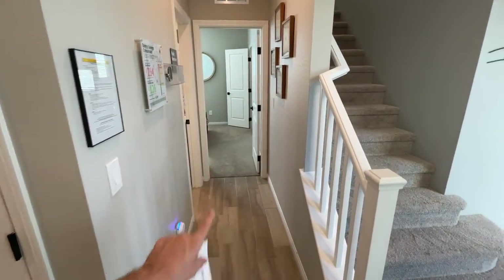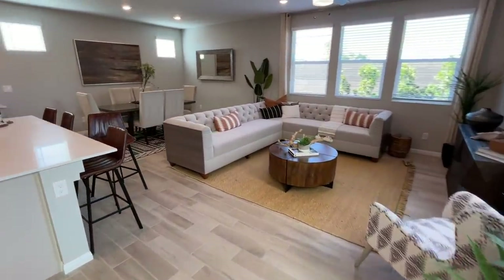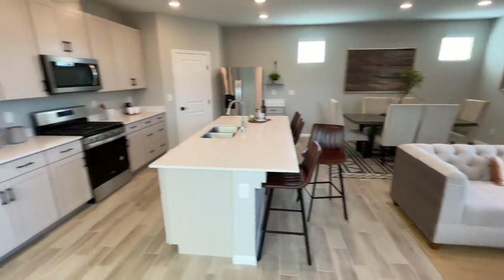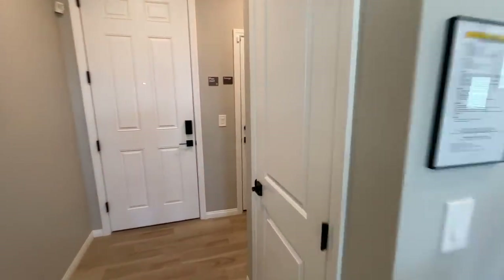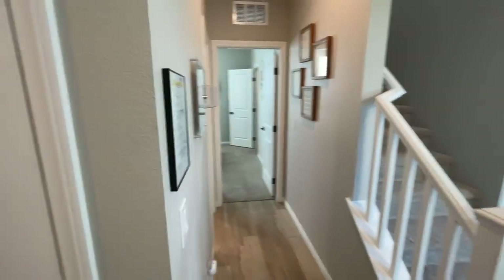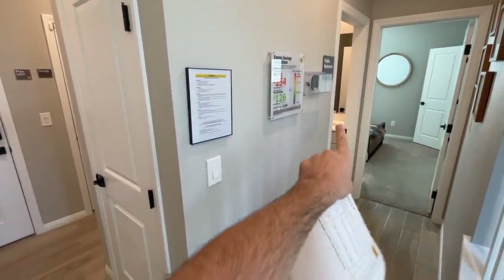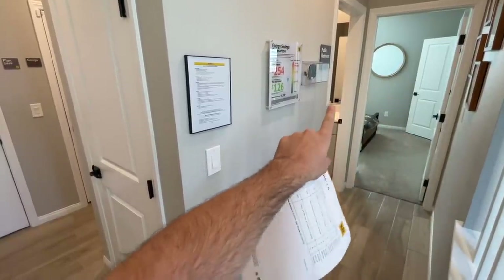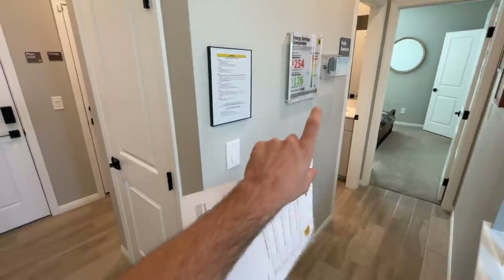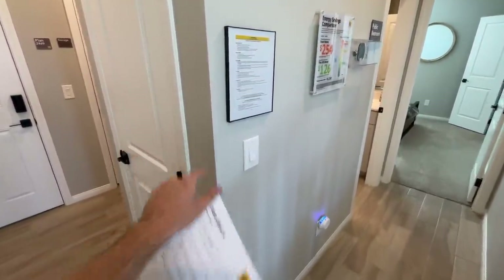As we walk in, the bedrooms are upstairs. Let me give you a quick look at this open floor plan and then I'll explain everything in detail. We've got our coat closet right here. Now, one thing is this coat closet usually goes over here if you have a den. If you convert the den to a full bedroom, this powder room becomes a full bathroom, and then this coat closet door goes over here to the side.